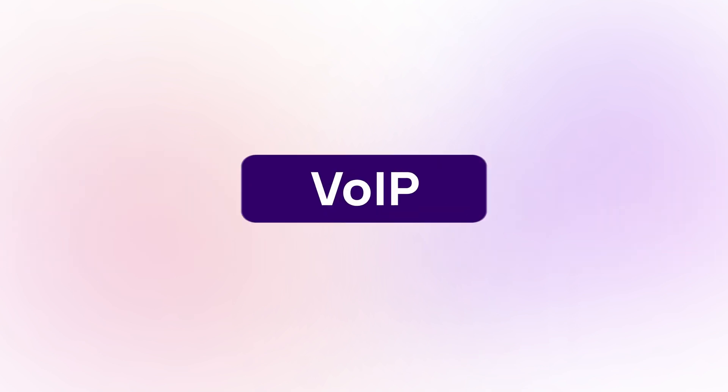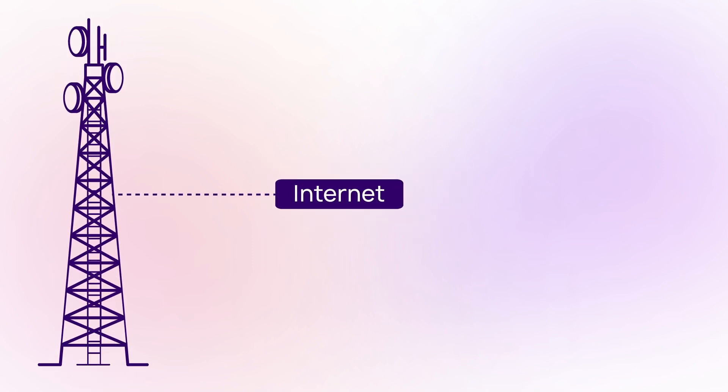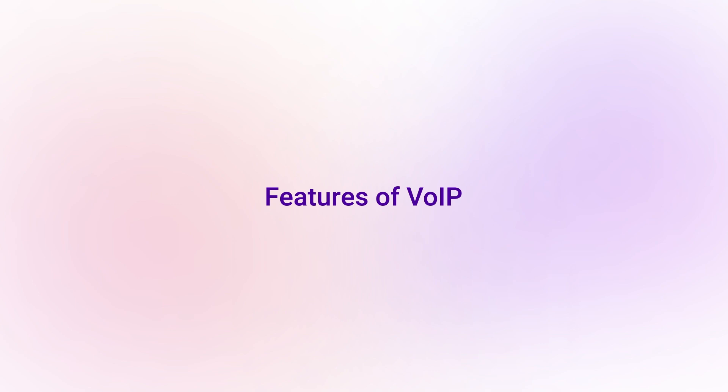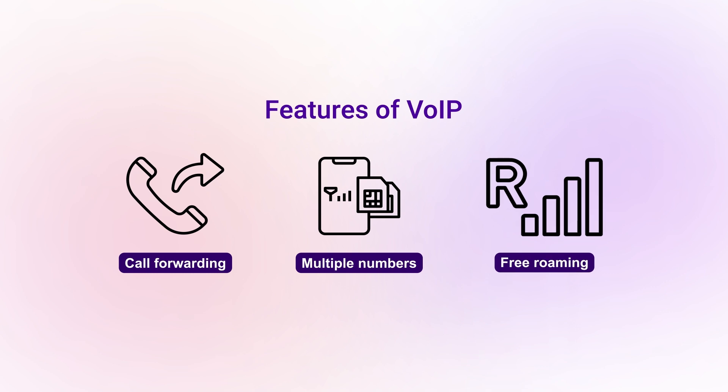Next, let's talk about VOIP, or Voice Over Internet Protocol. VOIP replaces traditional phone lines by enabling voice calls over the internet. Instead of relying on traditional phone lines, VOIP leverages IP addresses to connect calls. This technology unlocks a range of features, including call forwarding, multiple phone numbers, and even free roaming.